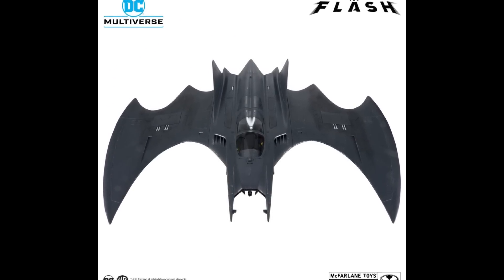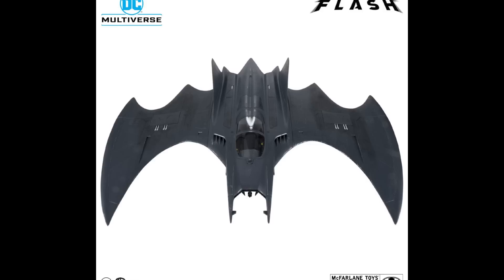The Batwing from The Flash movie for the Multiverse line is a $250 exclusive for McFarlane Toys. I'm not in on it — not dropping $250 — although it looks magnificent and is supposed to fit a figure, so it's going to be huge, but it's mostly wings. This almost feels like it's in Haslab territory just for a Batwing. It surprises me because McFarlane is so reasonably priced on everything else, then they drop something like this. But it looks fantastic and I bet it's going to be awesome.